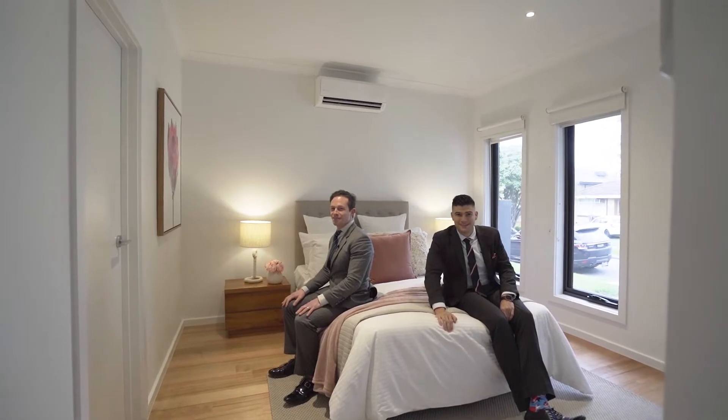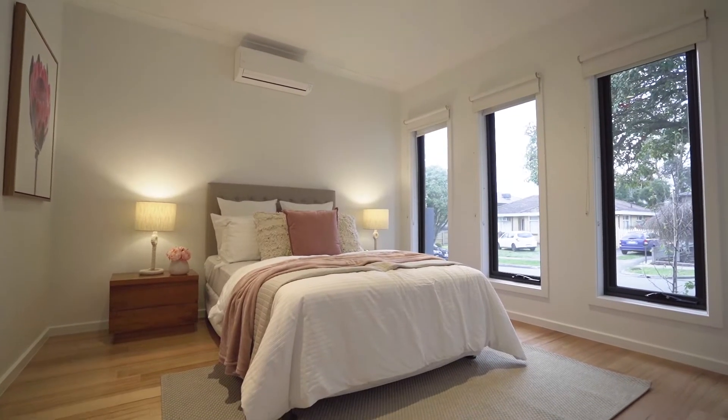And with the master bedroom downstairs, it's just perfect for those families with three generations under the one roof.